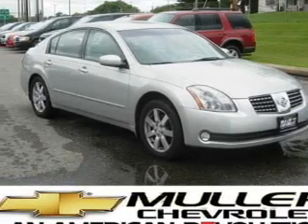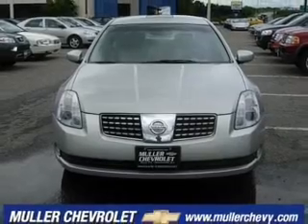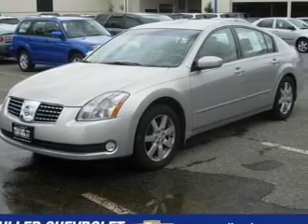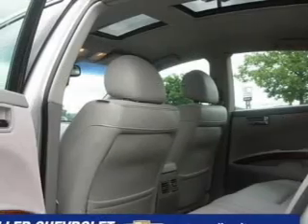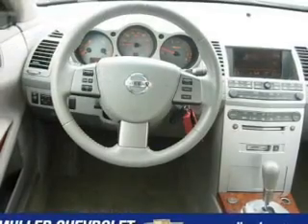Take a look at this 2006 Nissan Maxima SL that just came into Muller Chevrolet. This four-door sedan comes equipped with AM/FM stereo, cassette player, and CD player, and provides you with a sense of security with its safety features, including fog lights, child safety locks, and more.